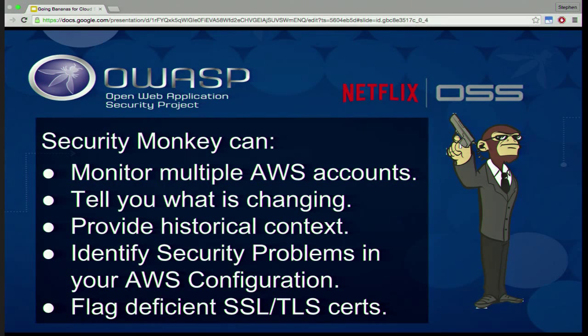Security Monkey can monitor multiple Amazon accounts — we're up to a couple dozen. There are some companies that have thousands of Amazon accounts, and it does not currently scale up to that. But for a reasonable deployment, Security Monkey in its current state scales up to that. It tells you what's changing, which is great for a dashboard. If you're on call, you can monitor what's changing across all of your accounts, all technologies, and all regions from one place.